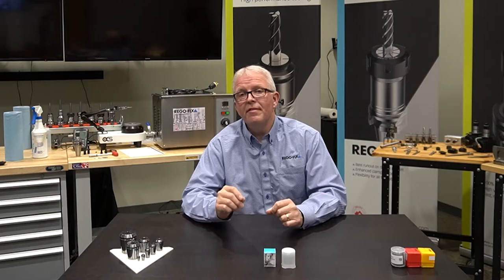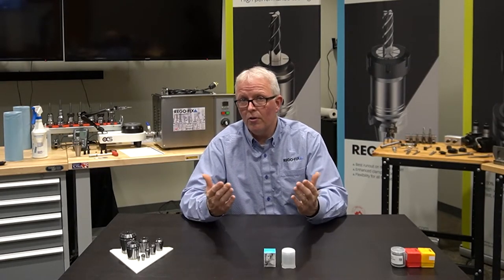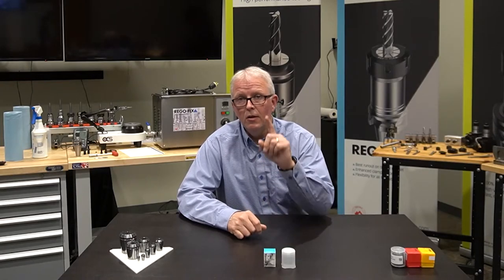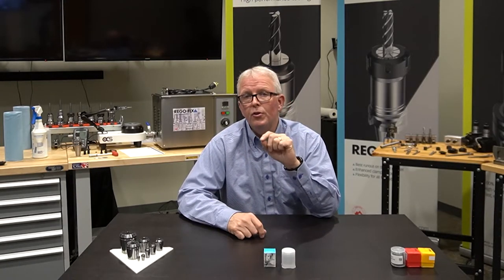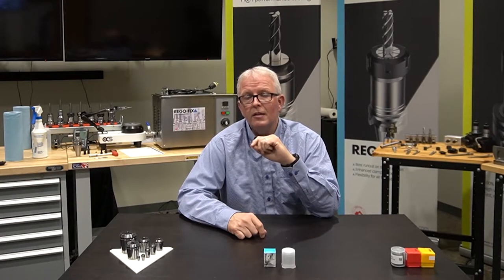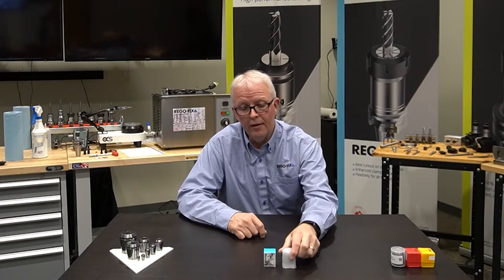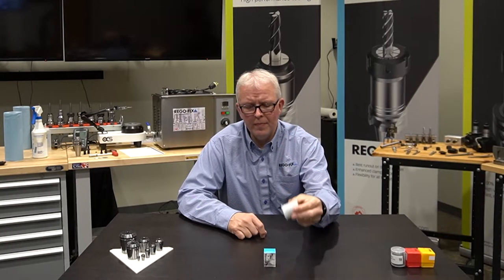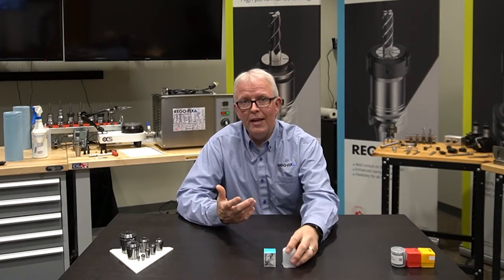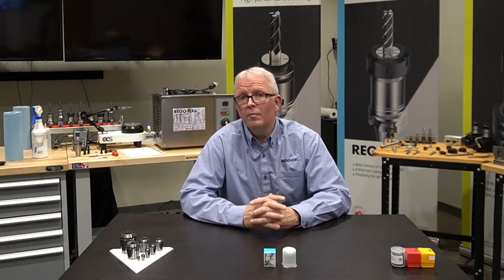Let's make a very easy assumption — one I think we can all agree on. It's pretty easy. Do you think the RegoFix collet is 1% better than this no-name collet I'm buying from eBay? The answer is yes, the RegoFix collet is at least 1% better.